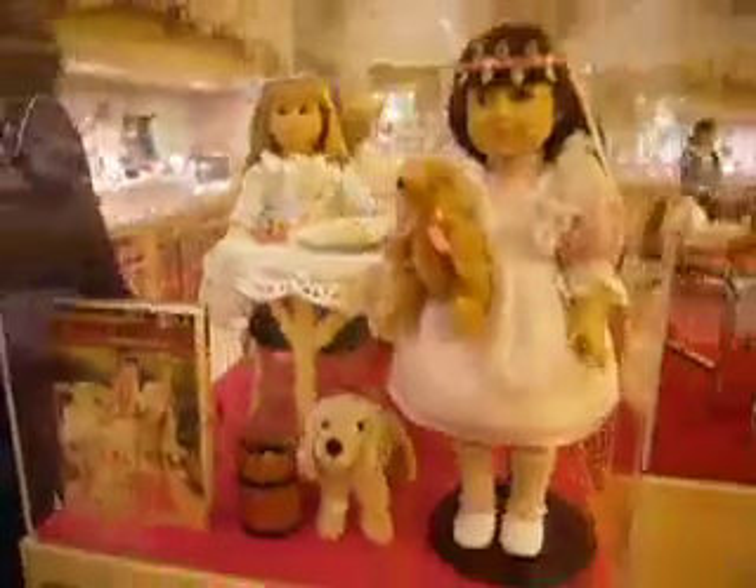We've got to find Felicity. That's not her. Let's see who else. Look at this — Samantha. See, who's this? Molly.